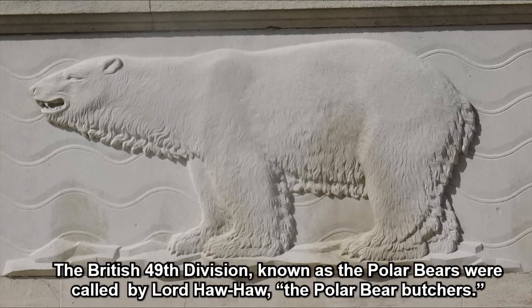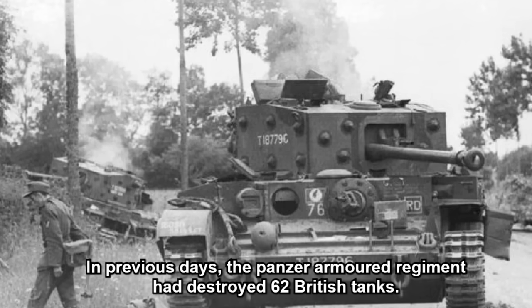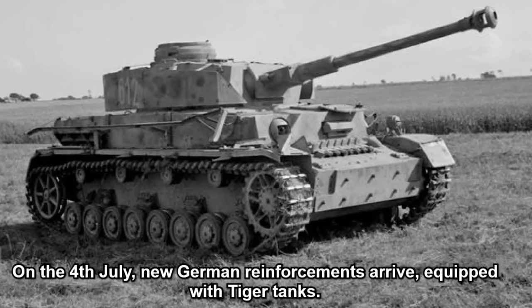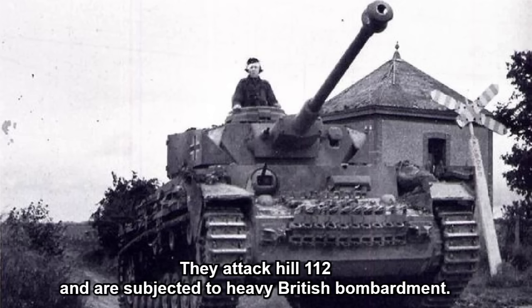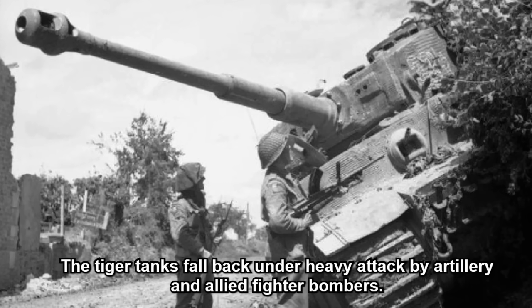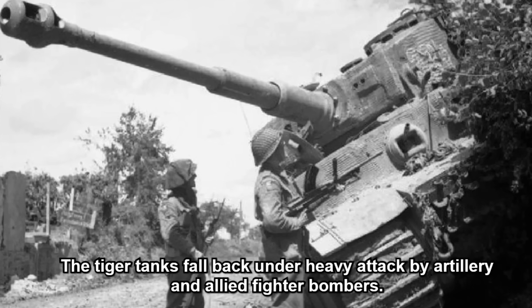The 49th Division, known as the Polar Bears, were called by Lord Haw-Haw the 'Polar Bear Butchers.' In previous days, the Panzer Armoured Regiment had destroyed 62 British tanks. On the 4th of July, new German reinforcements arrived equipped with Tiger tanks. They attacked Hill 112 and were subjected to heavy British bombardment. The Tiger tanks fell back under heavy attack by artillery and Allied fighter bombers.